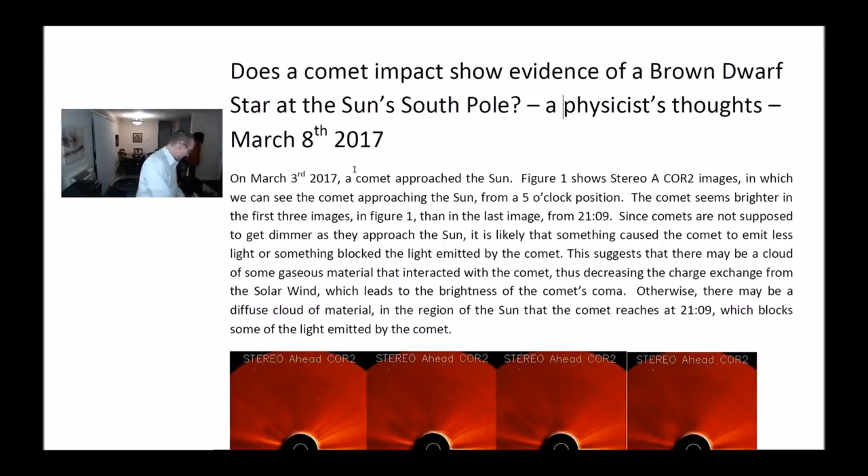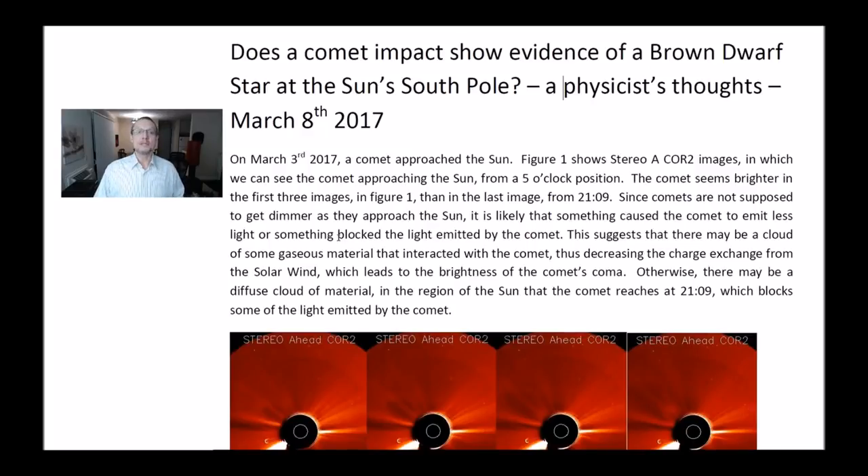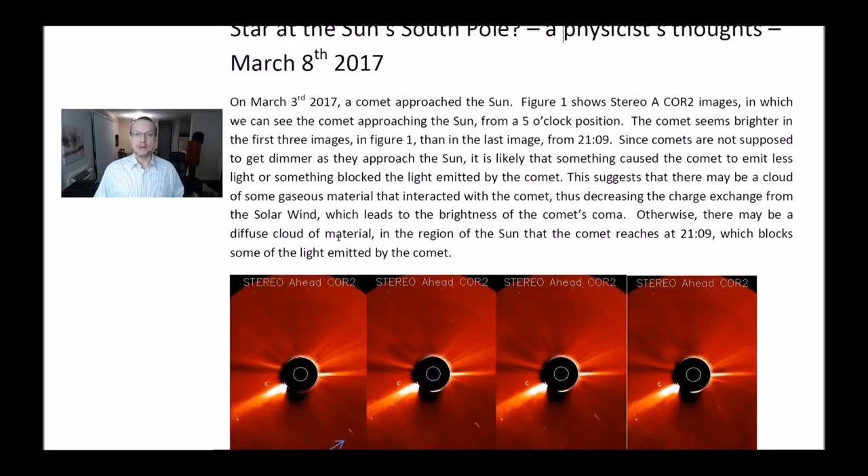On March 3rd, 2017, the comet approached the Sun. Figure 1 shows the Stereo A Core 2 images in which we can see the comet approaching the Sun from the 5 o'clock position. The comet seems brighter in the first three images in Figure 1 than in the last image from 2109. Since comets are not supposed to get dimmer as they approach the Sun, it is likely that something caused that comet to emit less light, or something potentially blocked the light emitted by the comet.